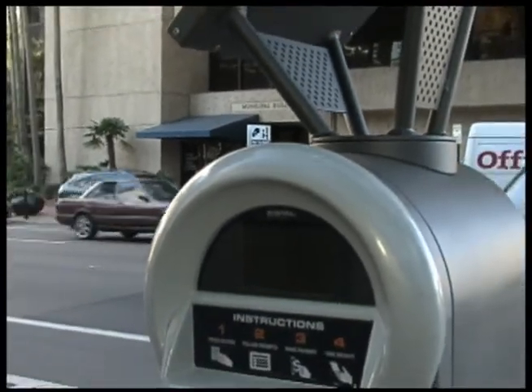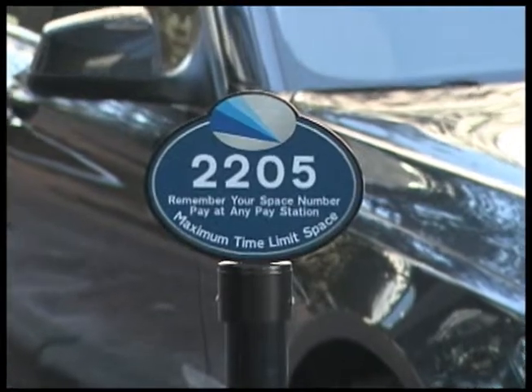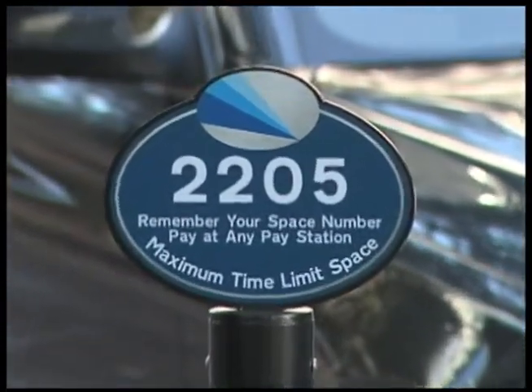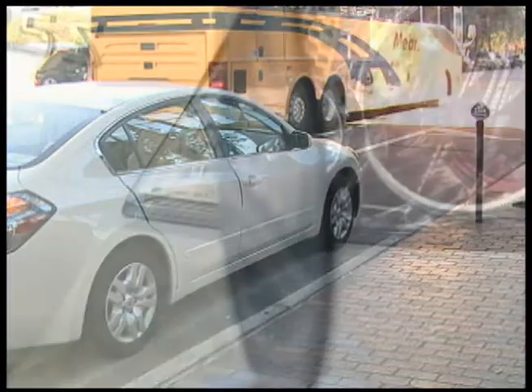When a motorist pulls up to a space on street, they'll identify that space by the meter post that's been left in place. On top of that meter post, you'll find a four-digit space placard that will tell you your space number for that space.